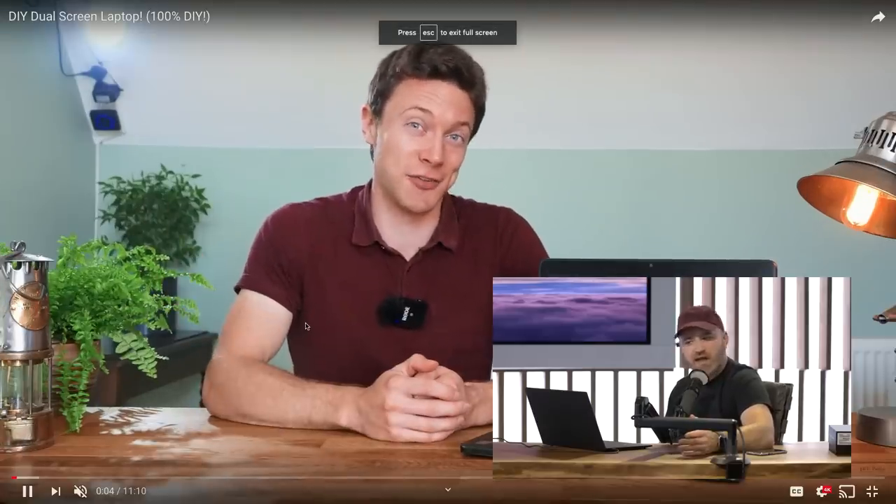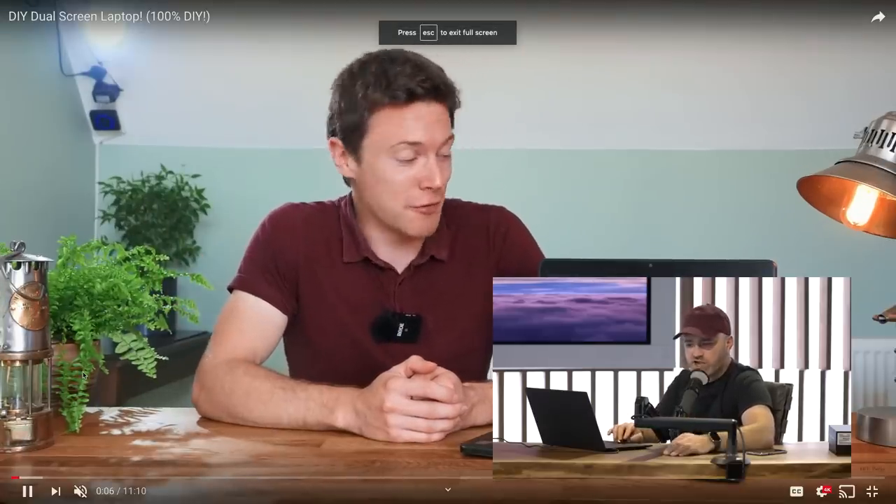First orders of Amazon's Echo Buds arrive Wednesday, October 30th. I hope to get my hands on them and do an unboxing video. Moving on — this DIY dual-screen laptop video has about 150,000 views. It's from a channel called DIY Perks, which never crossed my feed until now. This guy does DIY projects and his latest is a 100% DIY dual-screen laptop.